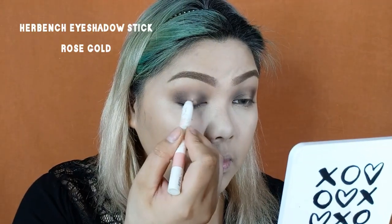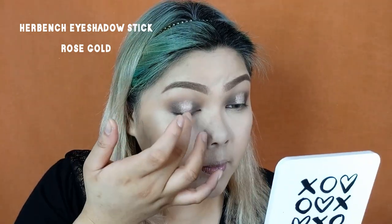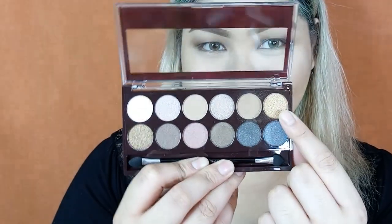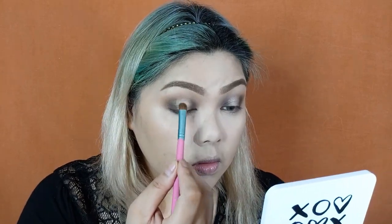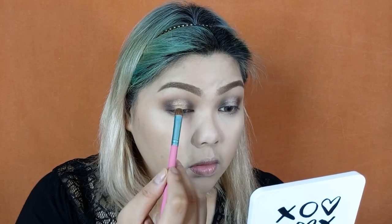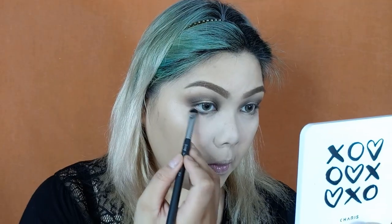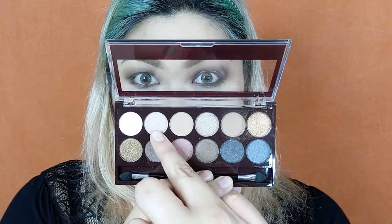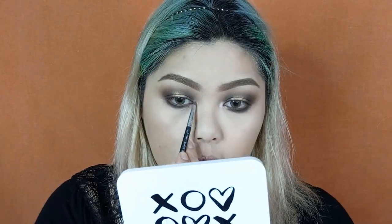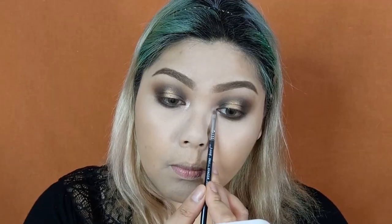Next, I'm taking the Hair Bench Eyeshadow Stick in the shade Rose Gold, which will serve as a base for the next eyeshadow. After applying that eyeshadow stick, I'm going to take a gold eyeshadow from the same Cathie Del Nude Me Nude Eyeshadow palette and apply it directly on top. Then I'm taking the same dark brown eyeshadow and using a short shader brush to apply it on the lower lash lines. Next, I'm taking a champagne shade from the Nude Me palette to highlight the inner corners of the eyes, and then applying the same gold eyeshadow on top of that inner highlighter for a uniform look.